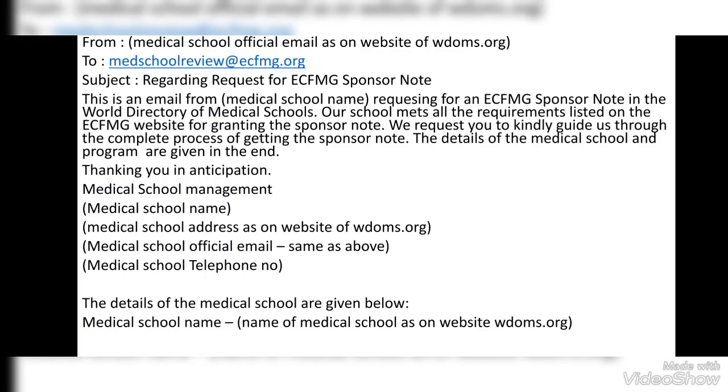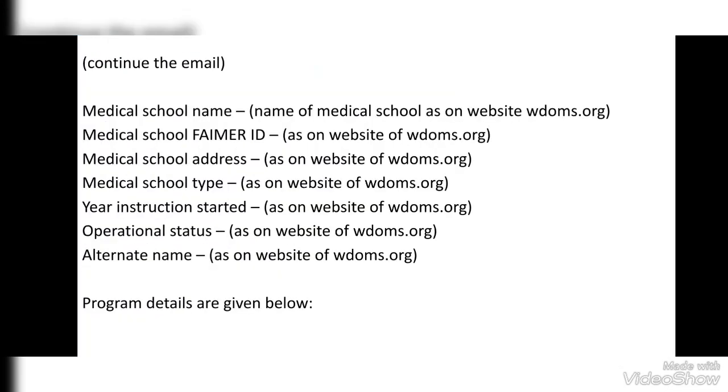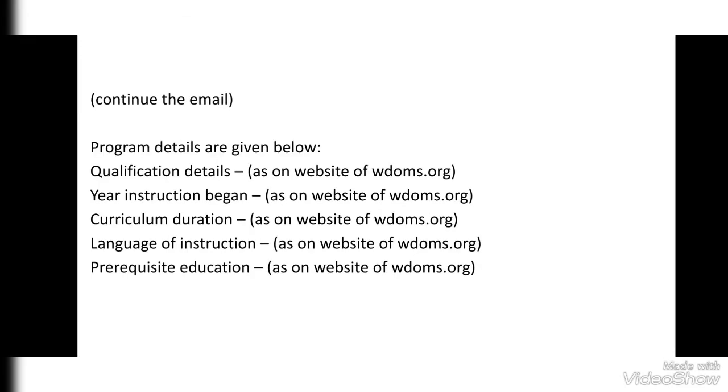You can make changes to the email if needed, but be specific about the ECFMG Sponsor Note. At the end of the email, write the medical school details filled as per the data on your medical school on the official website of the World Directory of Medical Schools — wdoms.org. After this, write the program details about the MBBS program in your medical school. Sometimes the medical school email is also mentioned on their website; try to send the email using that official address. Refer to wdoms.org for the program details.